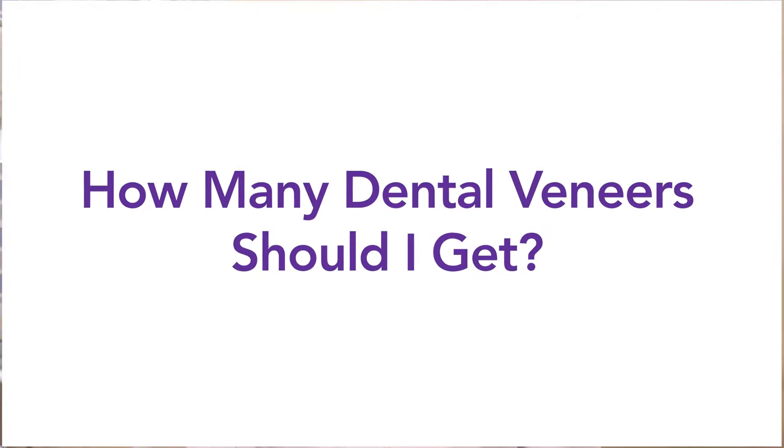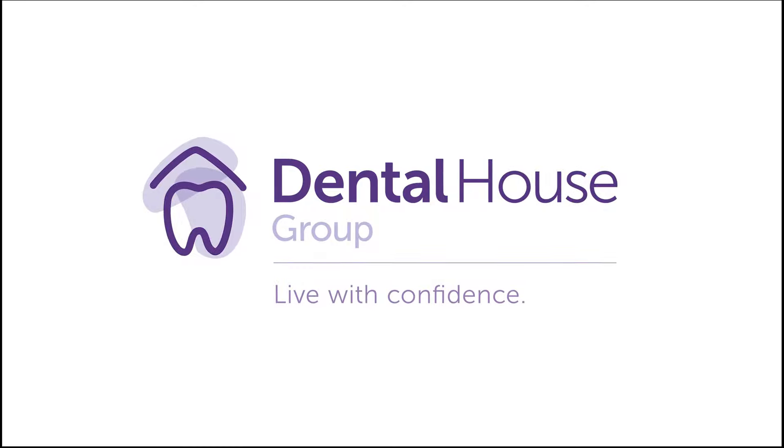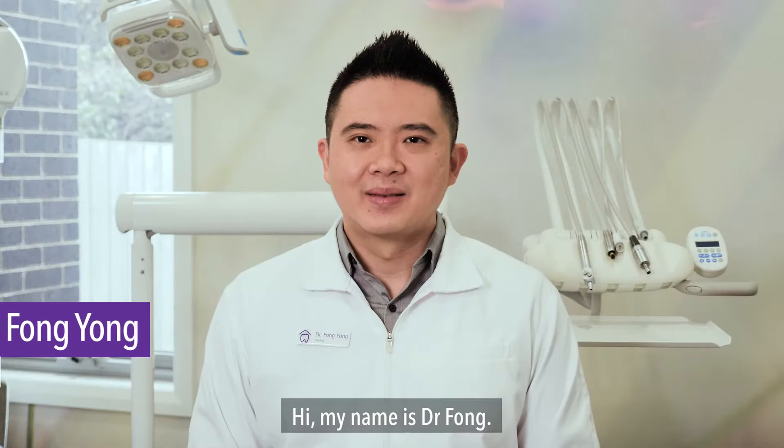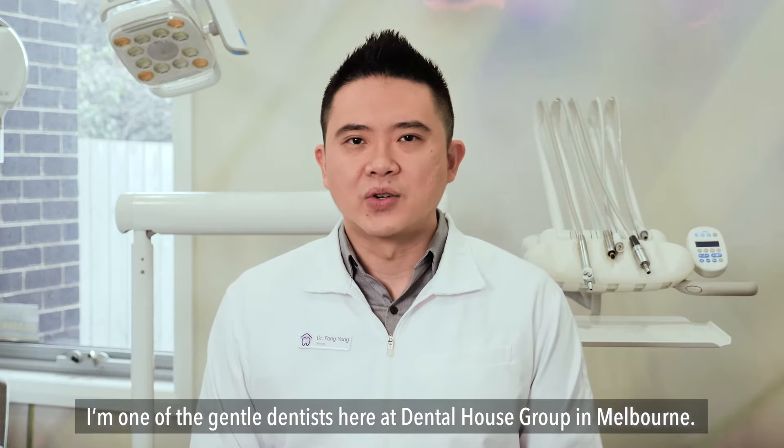How many dental veneers should I get? Hi, my name is Dr. Fong and I'm one of the gentle dentists here at Dental House Group in Melbourne.